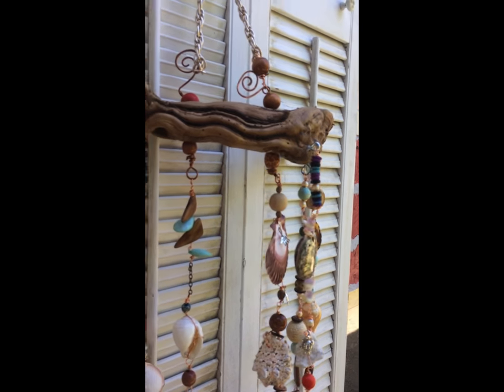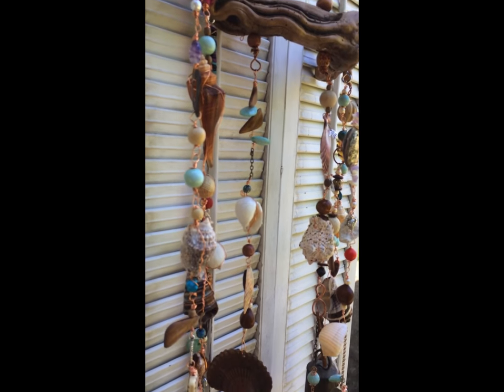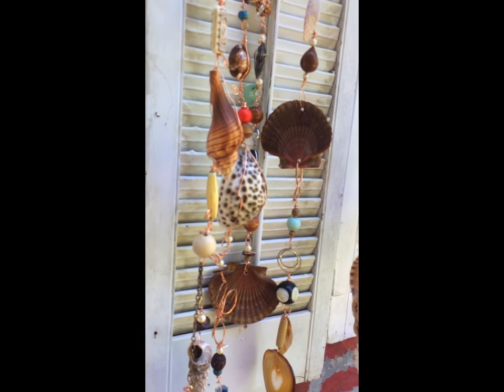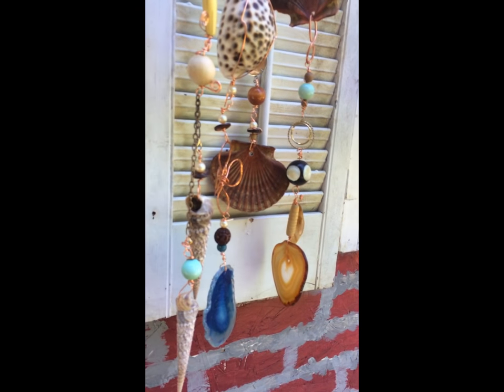I find copper wire works better than fishing line, and I have included all kinds of cool shells including cowries and lots of cool clam shells.